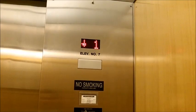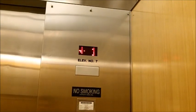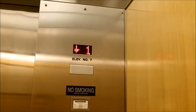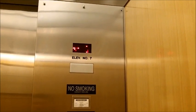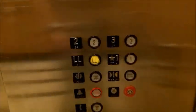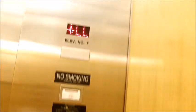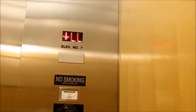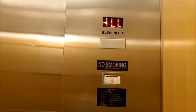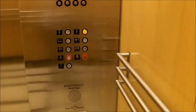You gotta be kidding me. We're moving at, like, five feet a minute. Come on. You gotta do better than this. And this is supposed to be a luxury store. It's a nice elevator, but oh my gosh — are you serious? 20 seconds to level.